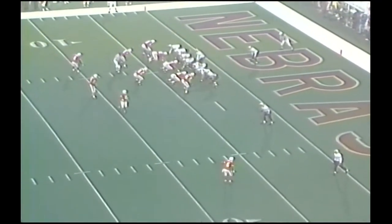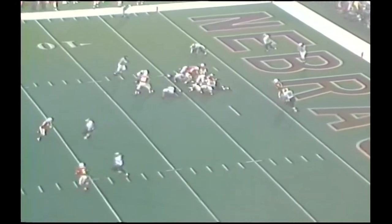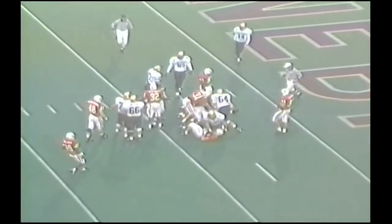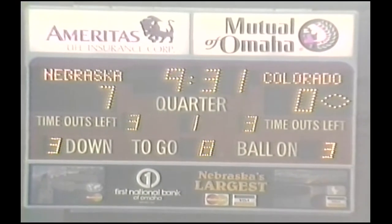Colorado has terrible field position here. Second and eight. The snap to Detmer. They give to the tailback, and he hits the line of scrimmage. They have gotten a half-yard, but that's it. Lamont Warren, right to the middle. So now Colorado is looking at third and long.